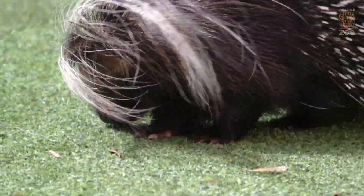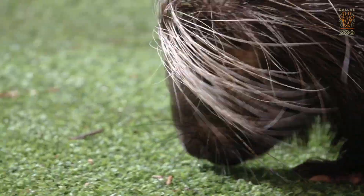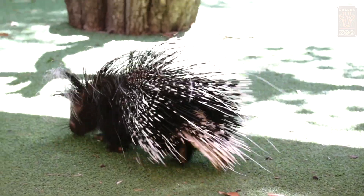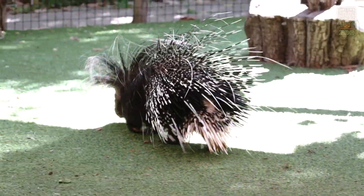Kayamba's name in Swahili actually means 'shake rattle.' Swahili is one of the most commonly spoken languages in Africa, so that's why we themed his name that way. Since shaking is one of their defense mechanisms, we thought it was pretty appropriate.